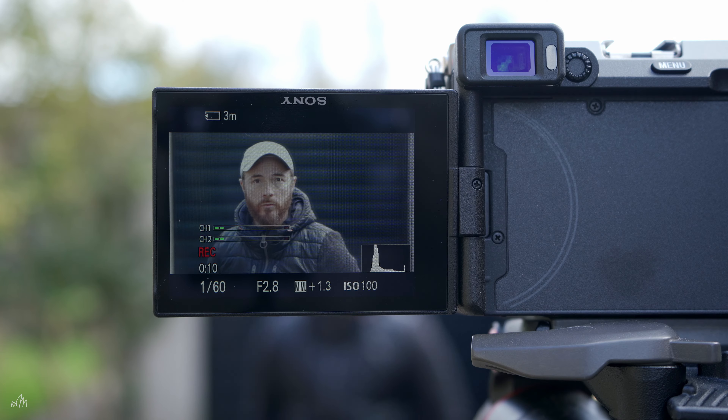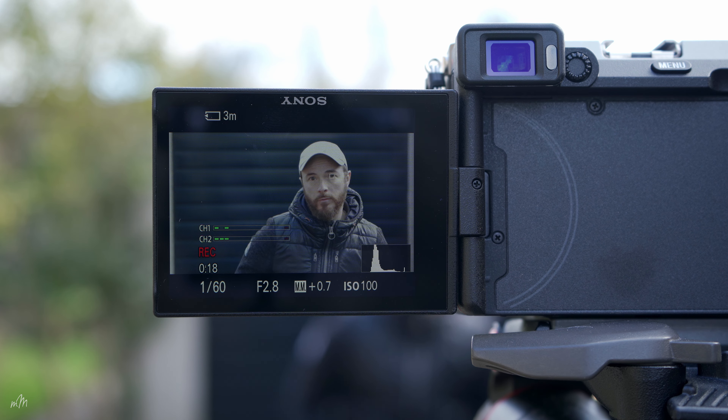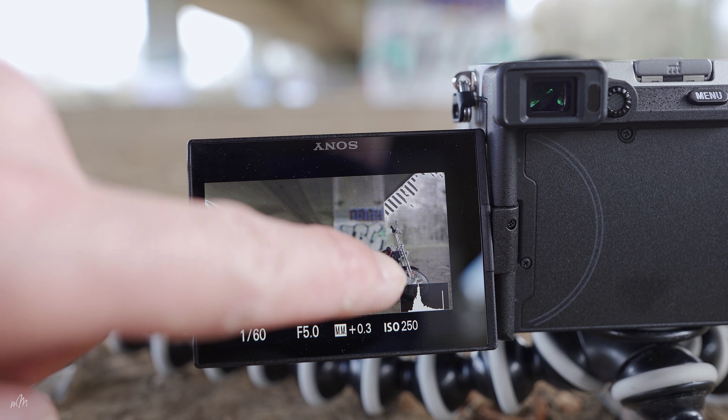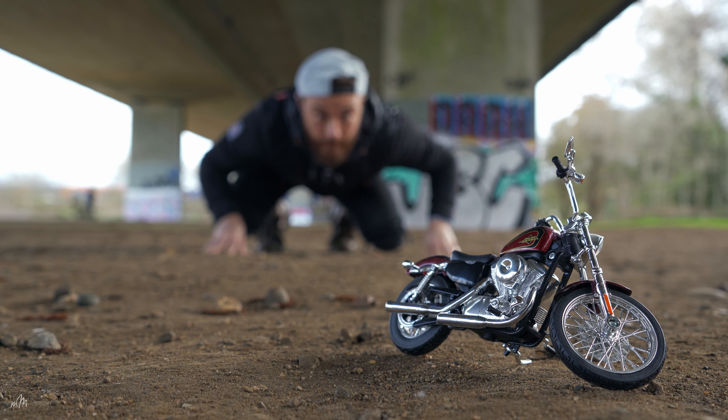The A7C uses Sony's AI subject recognition system. If your subject is human, it recognises the body, the head, the face, and the eyes — so it will confidently stay locked on you even if you briefly look away from the camera. It also has a touch tracking feature, so if you tap the screen where you want it to focus, even if a human element walks into the scene, it's going to stay focused on that subject. Great for artistic b-roll shots.